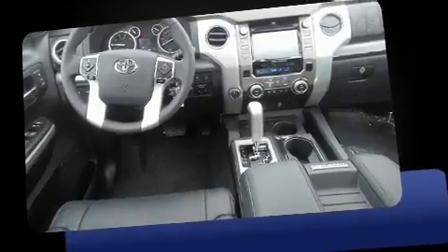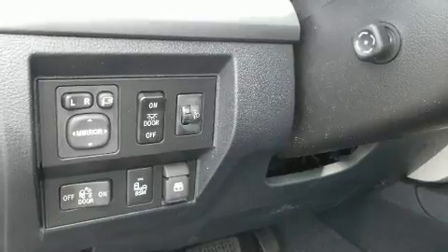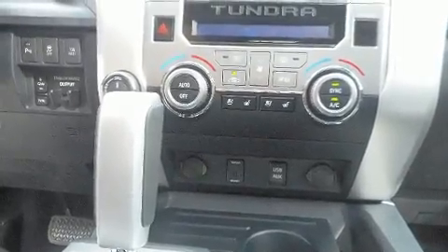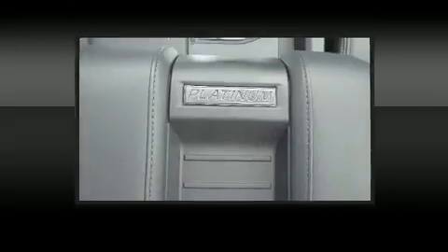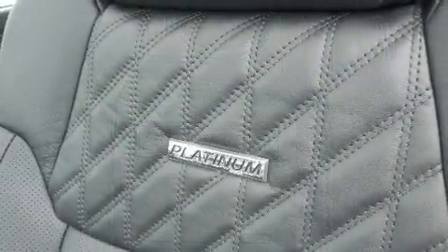Comfort and convenience were prioritized, evidenced by amenities such as a rear-step bumper, heated and ventilated seats, a trailer hitch, and power windows. For drivers who enjoy the natural environment, a power moonroof allows an infusion of fresh air. You and your passengers will enjoy the stereo system, which includes a CD player with MP3 capability and 12 speakers, ensuring optimal sound no matter where you're seated.